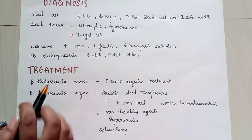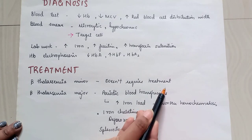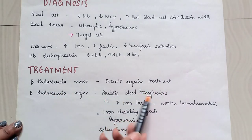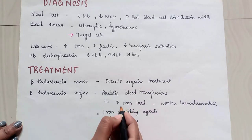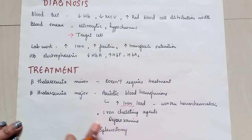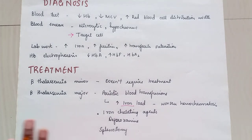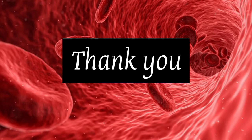Treatment: beta thalassemia minor doesn't require treatment. Beta thalassemia major requires periodic blood transfusions, though these may lead to increased iron overload which can worsen hemochromatosis. Iron chelating agents such as deferoxamine and splenectomy are also used.